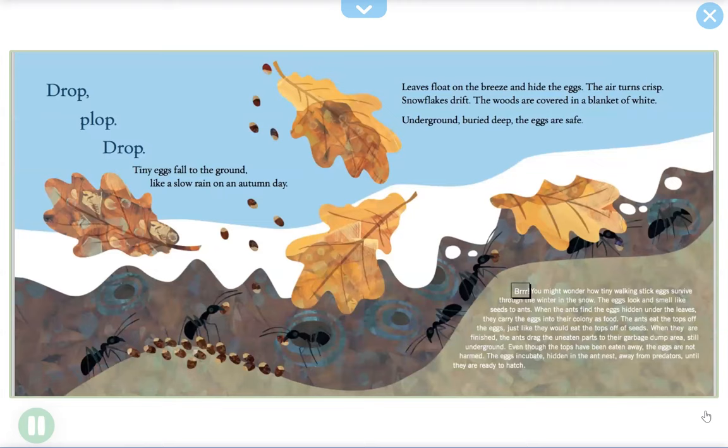You might wonder how tiny walking stick eggs survive through the winter in the snow. The eggs look and smell like seeds to ants. When the ants find the eggs hidden under the leaves, they carry the eggs into their colony as food. The ants eat the tops off the eggs just like they would eat the tops off seeds. When they are finished, the ants drag the uneaten parts to their garbage dump area, still underground. Even though the tops have been eaten away, the eggs are not harmed. The eggs incubate, hidden in the ant nest, away from predators, until they are ready to hatch.